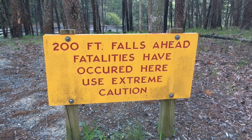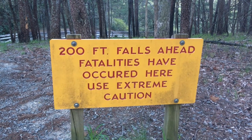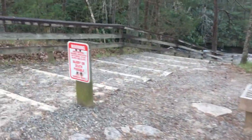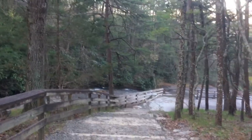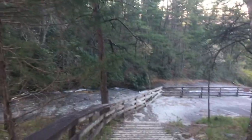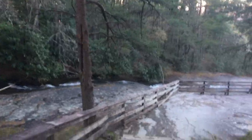This is no joke guys — always remember, anytime you are around rocks and water, always exercise extreme caution. So we have arrived here to the upper portion of the Stone Mountain Falls. You can see the creek there to the left side of the trail. I believe this is called Sandy Creek, but I'm not positive about that.